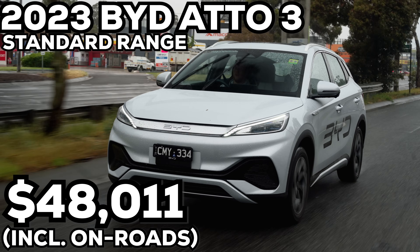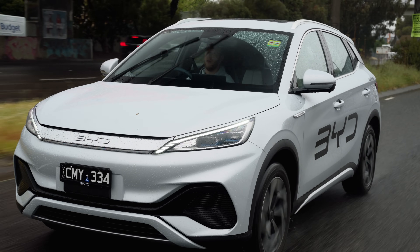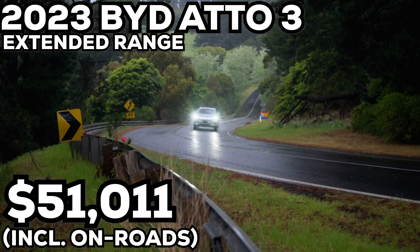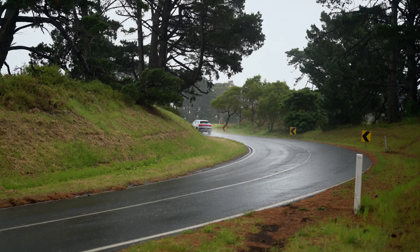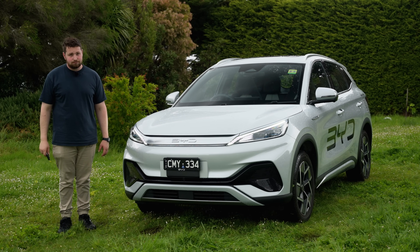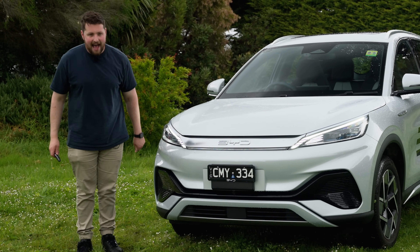It starts at 48 grand drive away for the standard range, which gives you about 400 kilometres and a 50.1 kilowatt hour battery. This here though is the extended range — only three grand more at 51 grand drive away, but it gives you 20% more range: 480 kilometres. I think you'd be nutso schmutzo not to buy the BYD Atto 3.